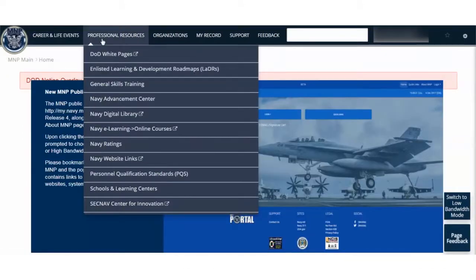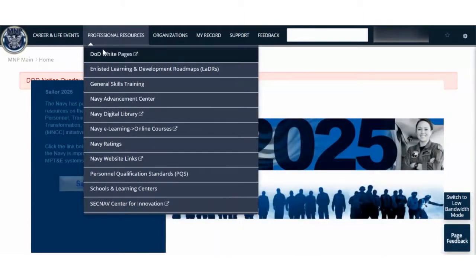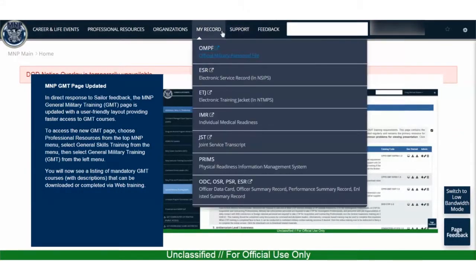My Navy Portal will have everything in the same place, increasing your productivity and reducing the administrative burden. My Navy Portal will be the one-stop access point for self-service in your record.